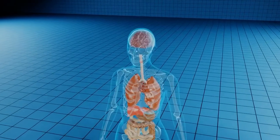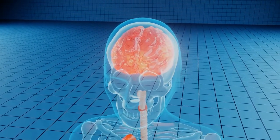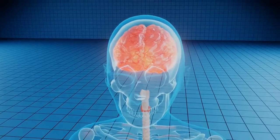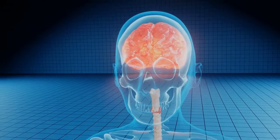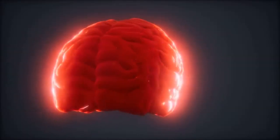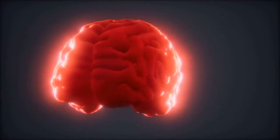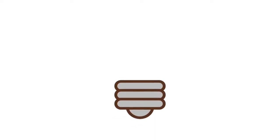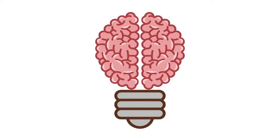The cerebral cortex is the hemisphere's outermost layer, consisting of four lobes: the frontal lobe or prefrontal cortex, the parietal lobe, the temporal lobe, and the occipital lobe. This three-pound organ controls all bodily functions and interprets external information — including intelligence, creativity, performance, emotion, and memory.